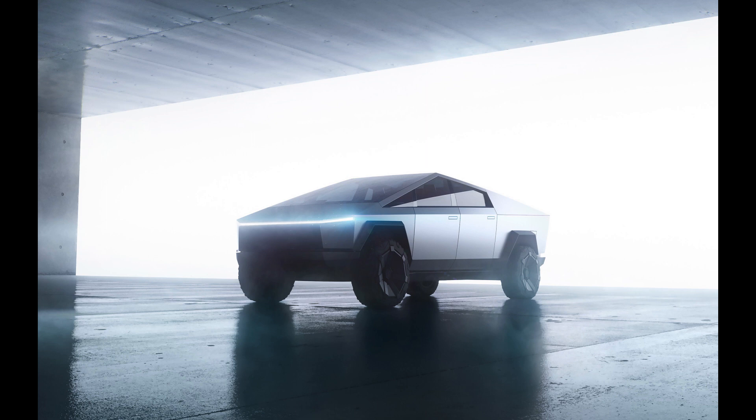Thank you for watching our video about the Tesla Cybertruck and the future of pickup trucks. We hope you enjoyed learning about the Cybertruck's design, features, and capabilities, and how it's changing the game in the industry. As always, stay tuned for more updates on the latest automotive trends and technologies.